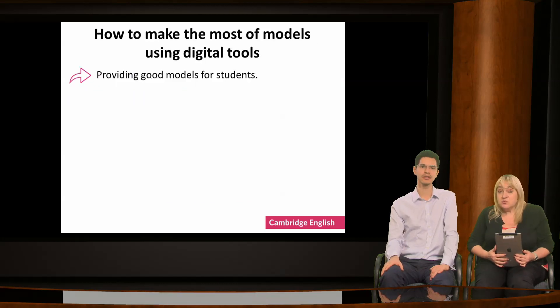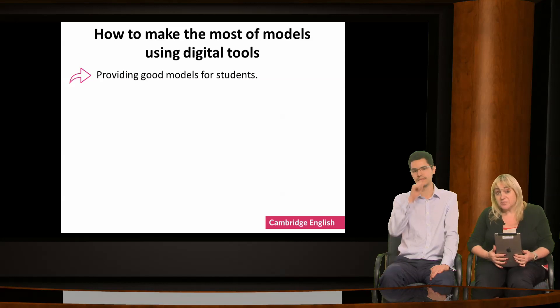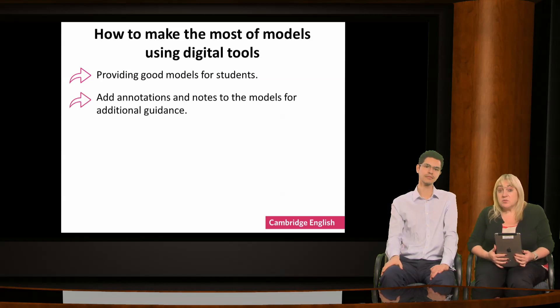So that's how you can make it easy for learners to access online models. You could use them to provide models of different texts for learners to analyse — essays, reviews, messages, anything you like. You could upload samples with annotations or questions for analysis too, putting these on your own web page or a cloud-based platform for learners to download.